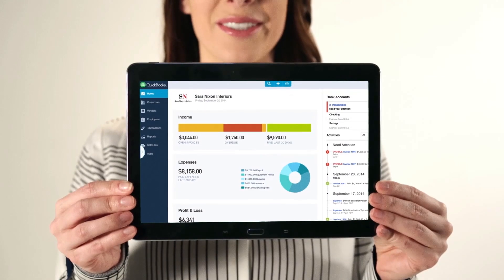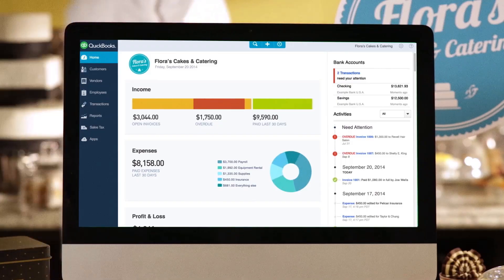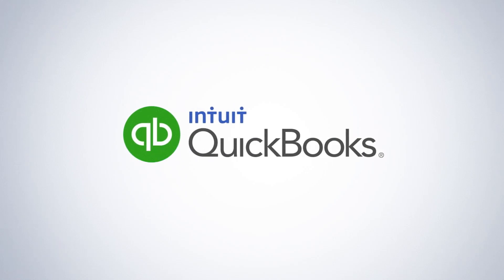Thanks for letting us help you run your business. We'll keep on working hard to make QuickBooks work great for you. This is your business on QuickBooks. Run with it!